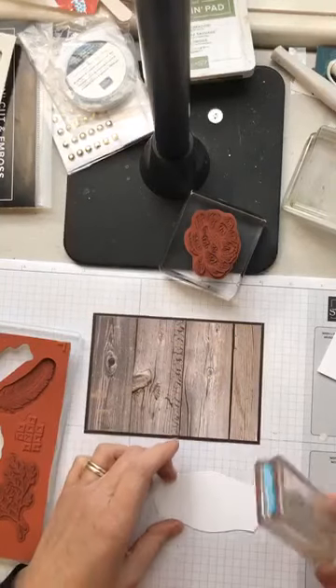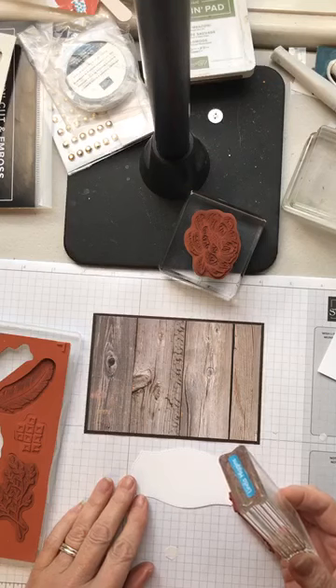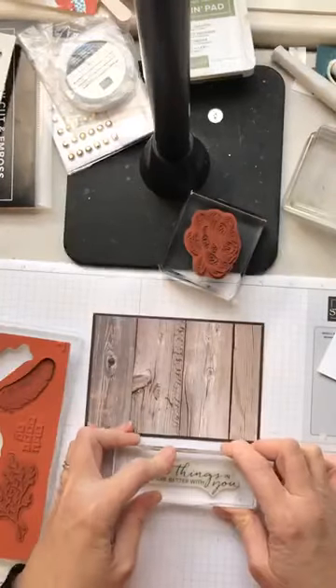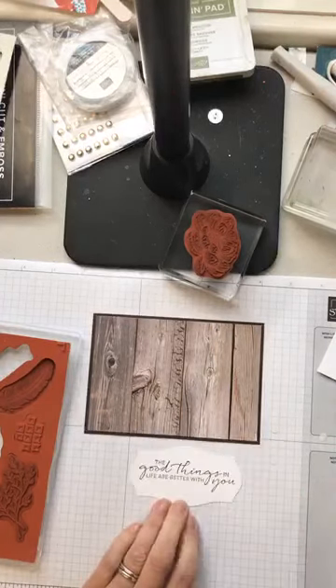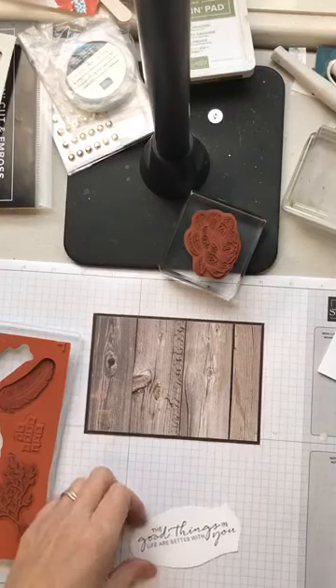This one says 'You Are So Special' — that'd be good if the flower's on top. But I do have plenty of space, so I'm going to use this greeting instead and put it on a block. I'm going to use my Early Espresso ink, seeing as I've got Early Espresso underneath — it's a nice dark color for a sentiment. I'm going to line it up straight on my grid paper, which just helps me stamp straight. I've got my greeting on straight and it says 'Good Things in Life Are Better With You,' which is very pretty.